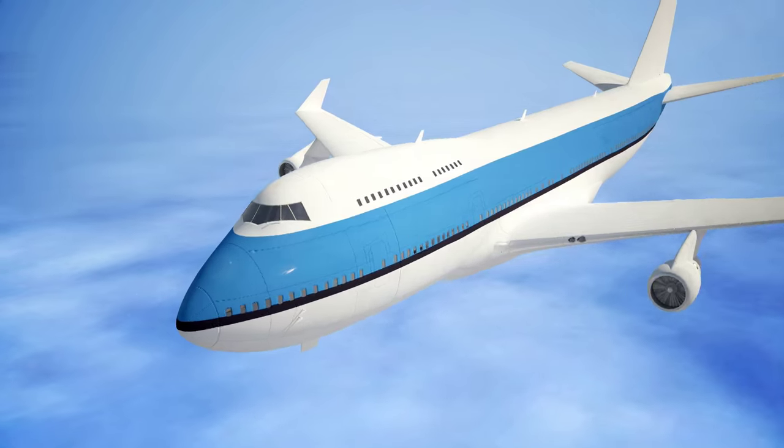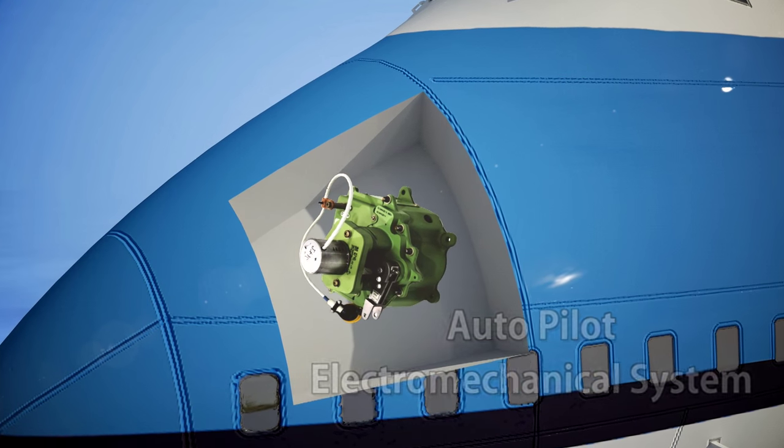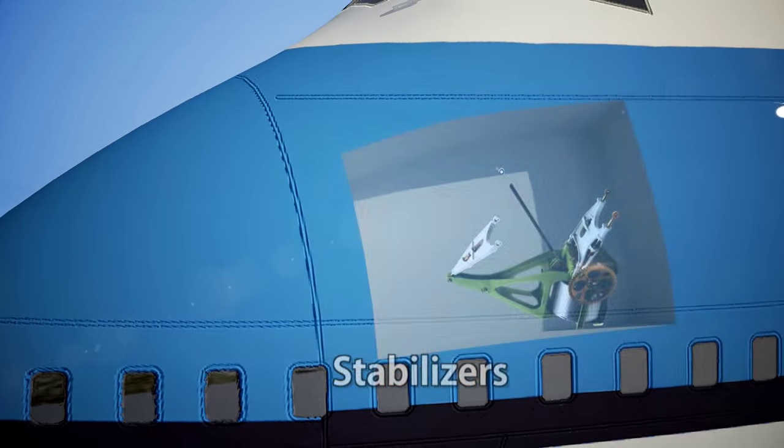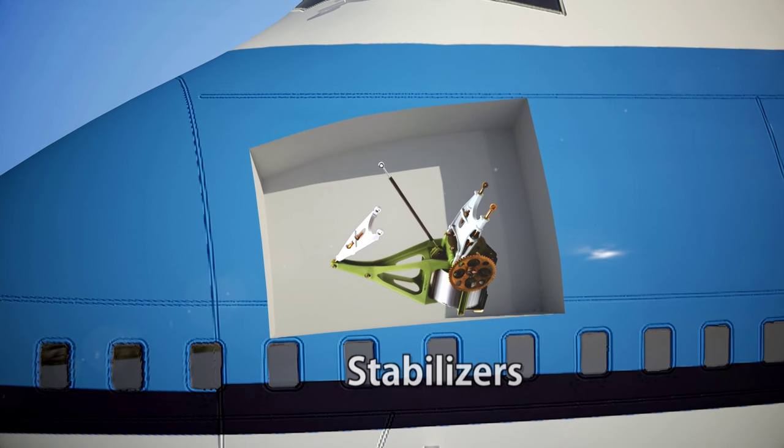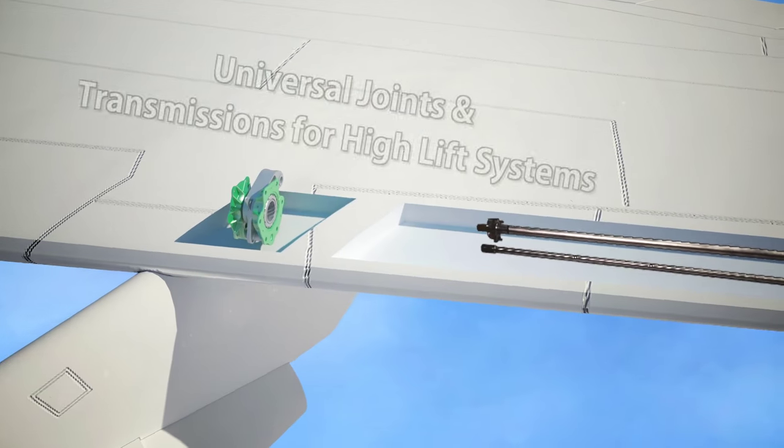Ashot is helping aerospace industry leaders soar to new heights. As a critical systems provider, Ashot Ashkelon supplies a variety of products such as landing gear, jet engine shafts and high lift system components.